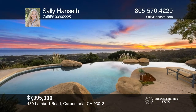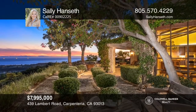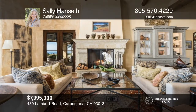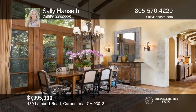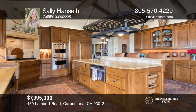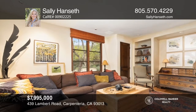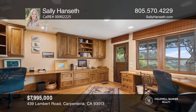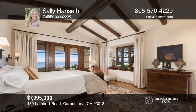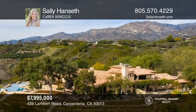Perched upon a gentle knoll of approximately 5 acres with stunning ocean and island views, this gated and private retreat is just minutes to town. Built in 2000, this approximately 4,641 square foot Mediterranean-style property with four bedrooms and five bathrooms offers a dramatic top-of-the-world feeling, as well as the ultimate indoor-outdoor California lifestyle. Escape to the infinity pool and spa, surrounded by abundant fruit and avocado orchards with meandering paths and romantic lookout spots. This property is a rare gem. Check it out today with Sally Hanseth.